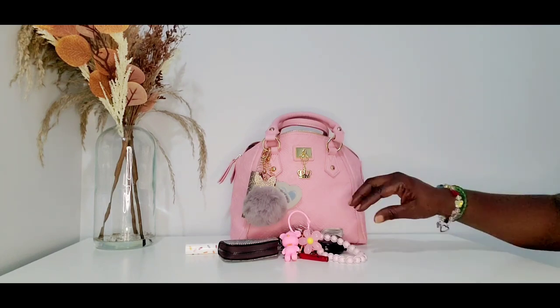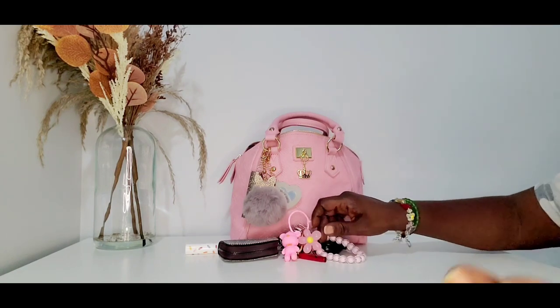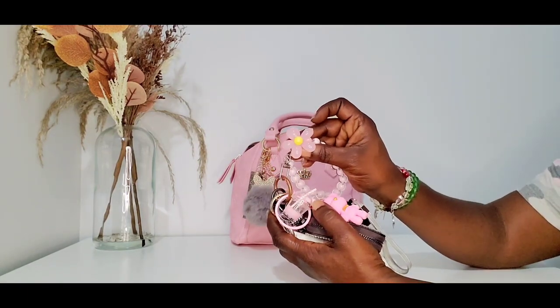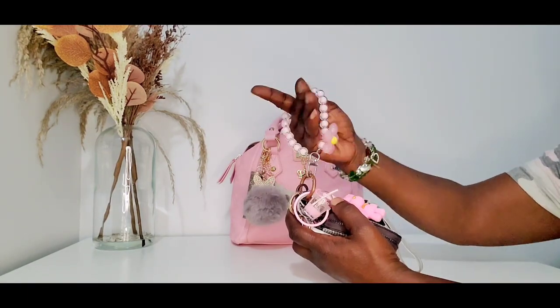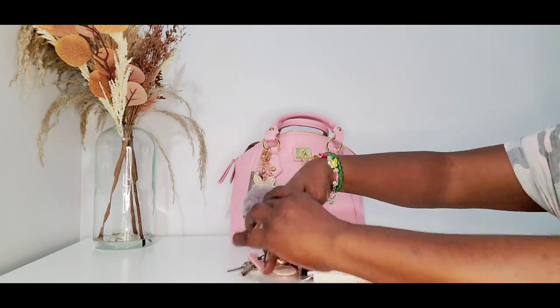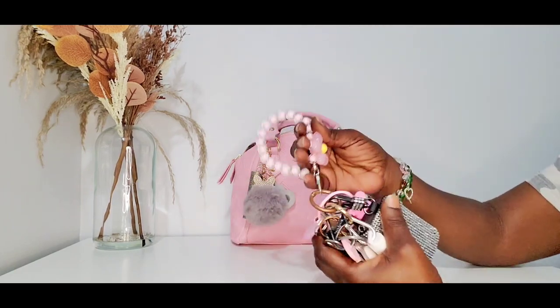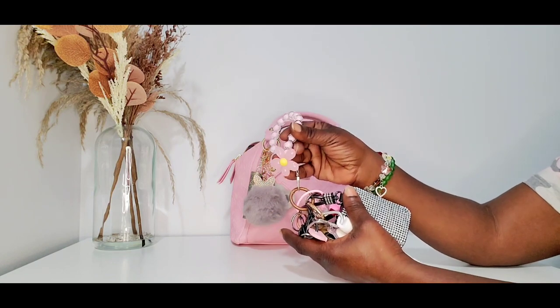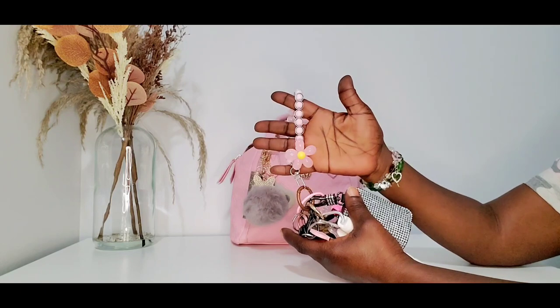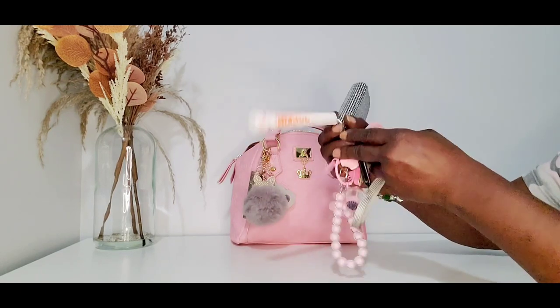My keys for the week — you know I gotta have something matching my purse. I just have this beautiful flower dangle. This is from Temu. You know a lot of my stuff I'm refreshing — refreshing my whole setup, my pouches and all of that. A lot of stuff I did get from Temu.